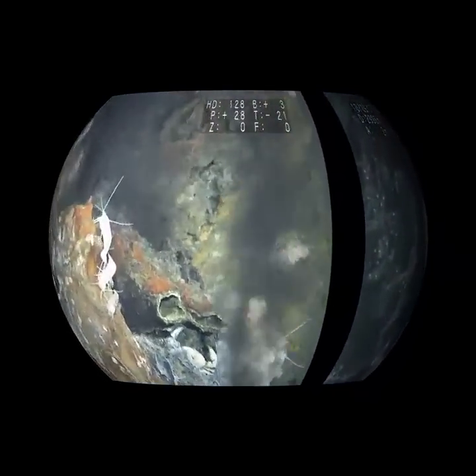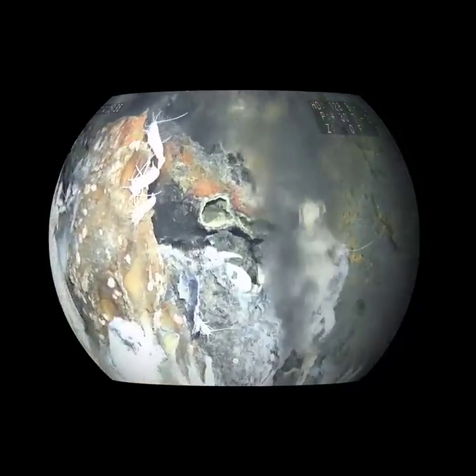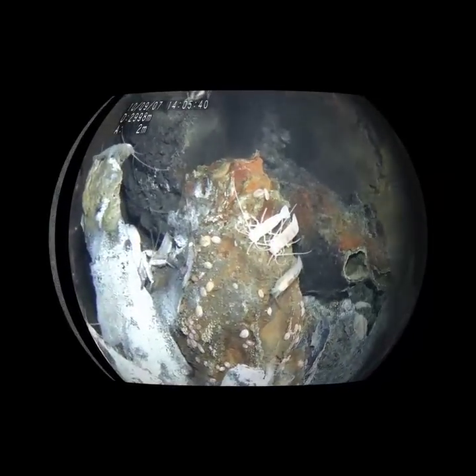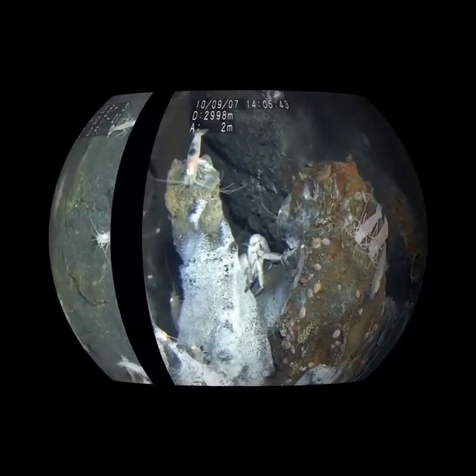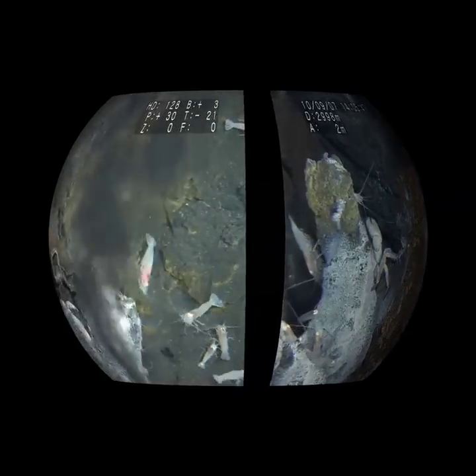Nearby is a high temperature vent — a black smoker. The animals that you see are supported by a food web based on invisible microbes, single-celled organisms using the chemical energy spewing from the vent, linking the deep earth to this ocean ecosystem.